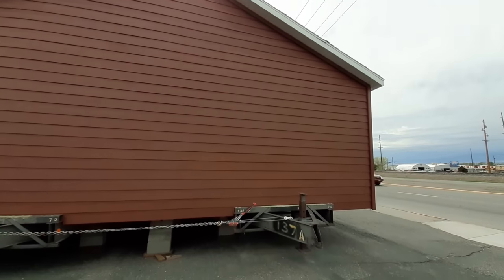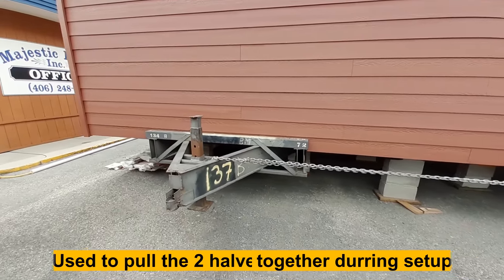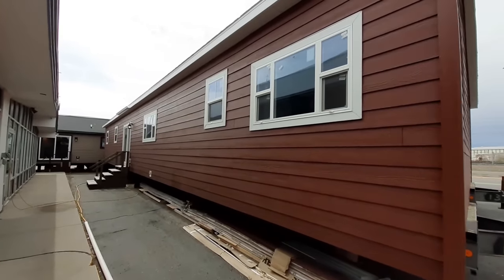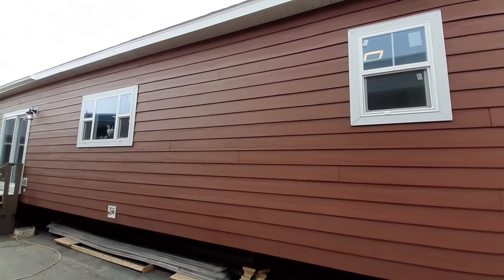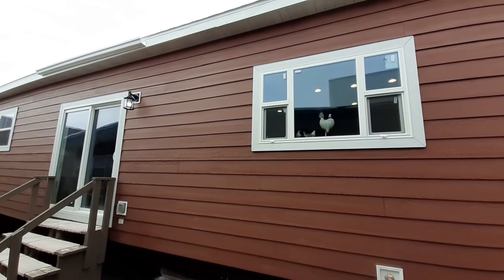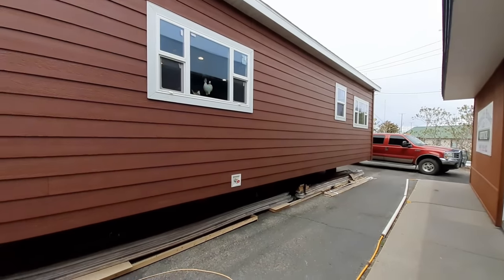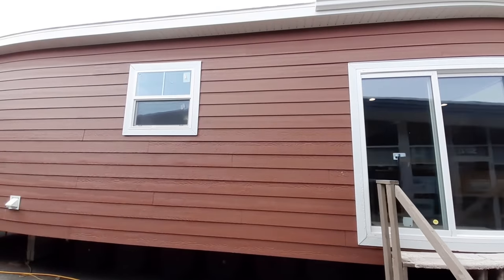It's got the tray ceiling, a super nice kitchen, and it's a basement-ready home — I'll show you that when we get inside. You've got a large walk-in pantry. You can make it bigger if you made your master bedroom closet smaller. Let's go ahead and head on in and we'll get you some more information on the home once we get inside.